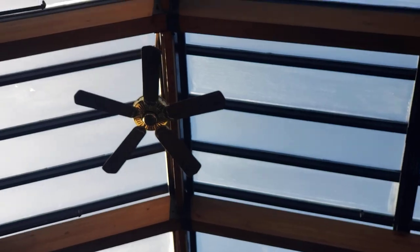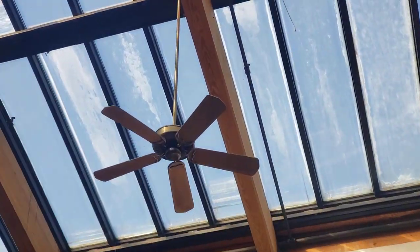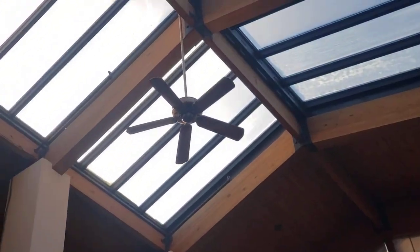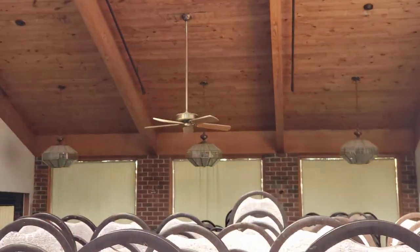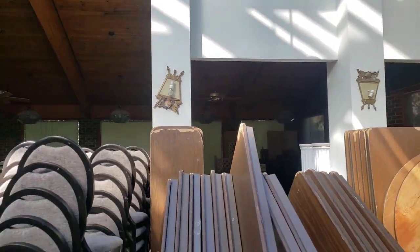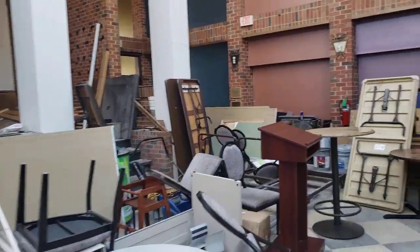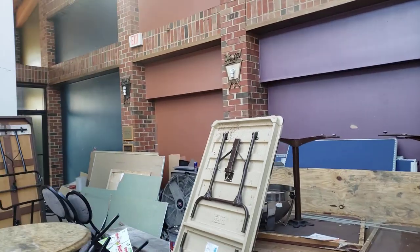Here we are in the abandoned part of the hotel. There are some Casablancas — yep, some right there, one right there. This is all storage now for the hotel, but this was a very nice restaurant at one point.